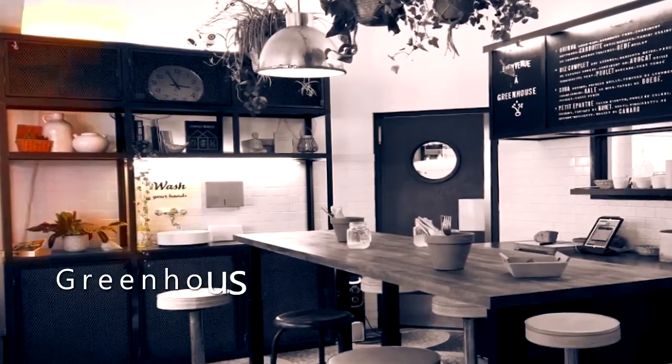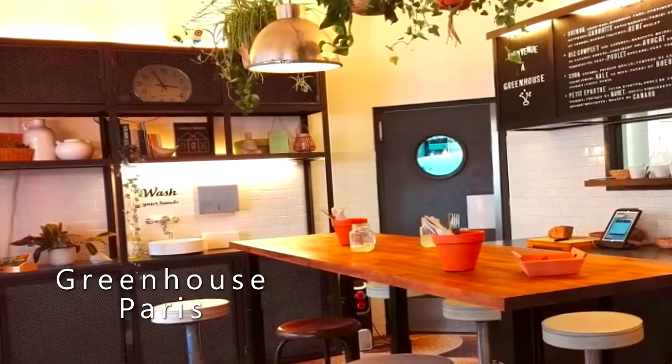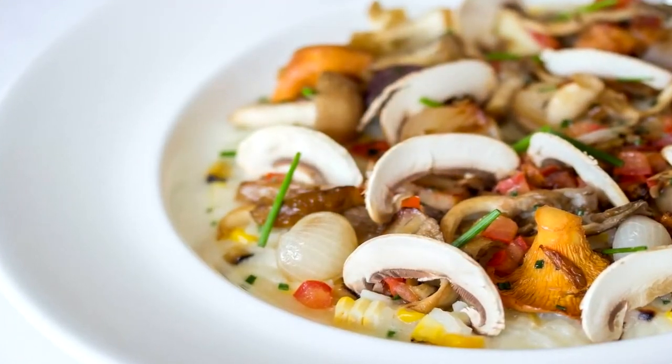Clean, natural plates using fresh market finds is what you will find at Greenhouse. The focus is on bringing out the flavor of just a few well-chosen ingredients. Recommended dish: fricassee of cockles and fennel.